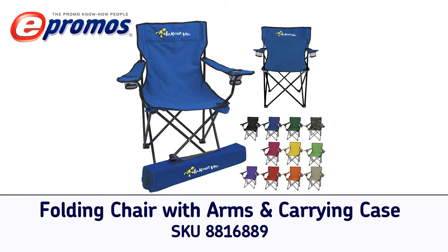Bring your own seat to any event with the folding logo chair with carrying case. Available in 11 color varieties, these custom chairs can be used all year round, giving your logo exposure all year long.